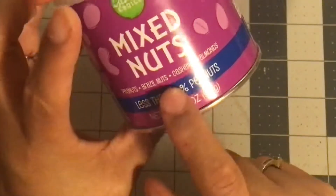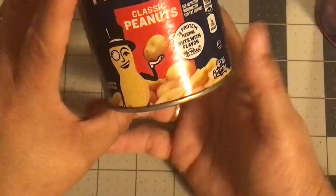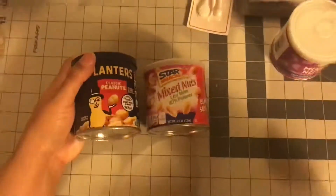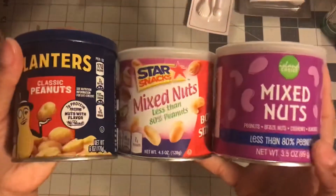The next item I got was nuts — tons of nuts. My niece has been saying she's been hungry at school, and these are little containers she can throw in her book bag. I got these mixed nuts with peanuts, Brazil nuts, cashews, and almonds — I can't eat or touch any of those, so not for me. I also got another mixed nuts, less than 80% bonus size. Then they just had classic peanuts, so I picked that up. I'm allergic to tree nuts, not peanuts — I just kind of stay away from all of them.